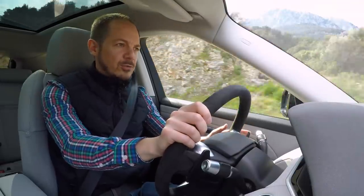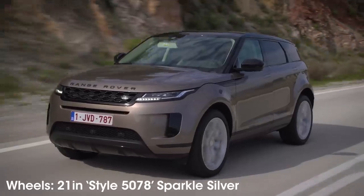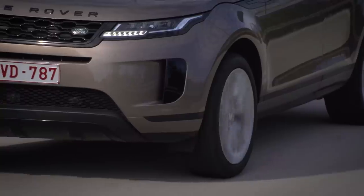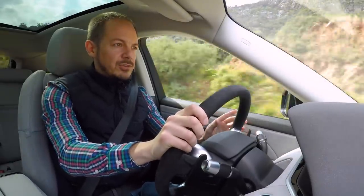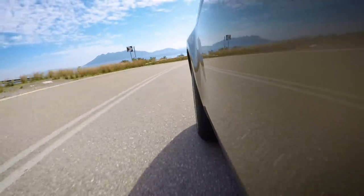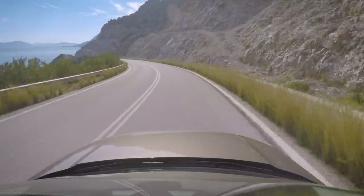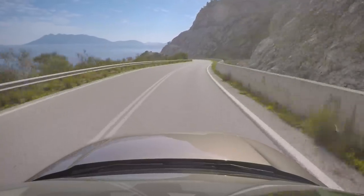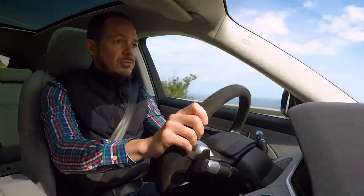Let's start with what it's like on the road, which if we're honest wasn't really a strength of the old model. By trying to make it quite sporty to drive, Land Rover actually made the steering feel a little bit nervous and the ride wasn't great either. The good news is this new model is much better in every respect. The steering is slower, which might sound like a bad thing, but it actually gives you a better sense of connection with the front wheels and makes the car feel more composed. This isn't a sports SUV like a Porsche Macan, but compared with the Volvo XC40 it actually handles pretty tidily.